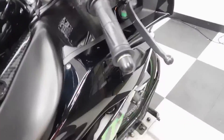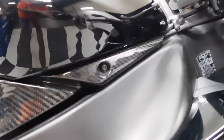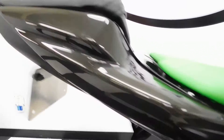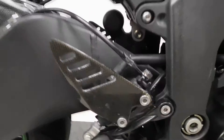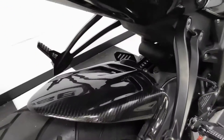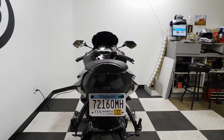It has aftermarket bar ends, tank pad, carbon fiber panels, carbon fiber tail, boot guards, an M4 exhaust, and a carbon fiber rear fender. This also comes with a fender eliminator and an integrated tail.